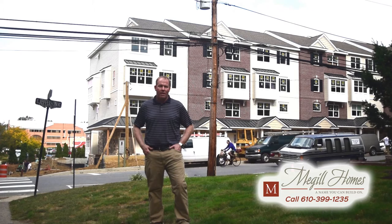This project is a perfect one for people that might not need all the room that they had in a large house before, but want the convenience of living in one of the nicest towns in our area.